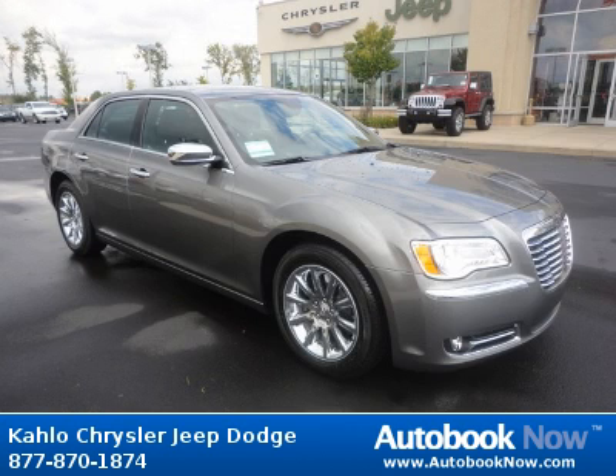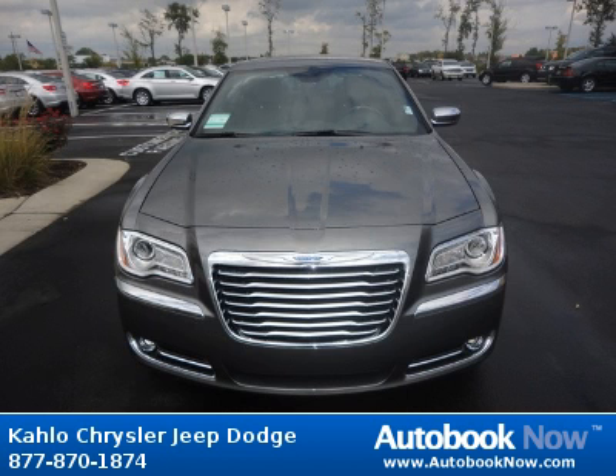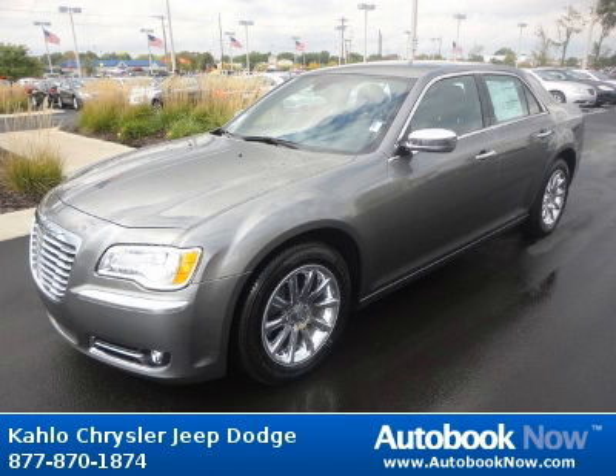This 2012 Chrysler 300 is available at Kahlo Chrysler Jeep Dodge in Noblesville, Indiana. This 300 has a beautiful tungsten metallic color. It has 5 miles on it.